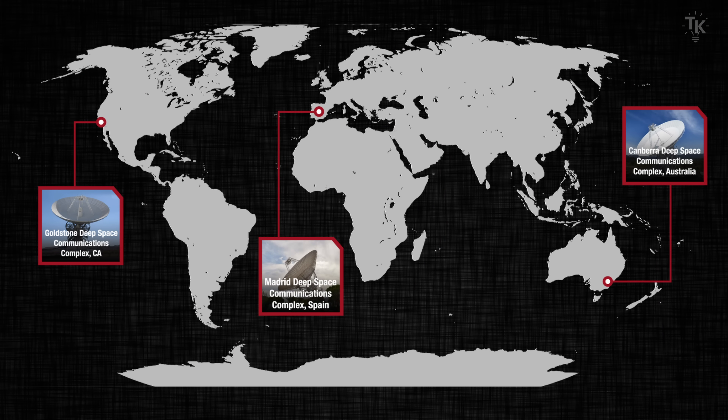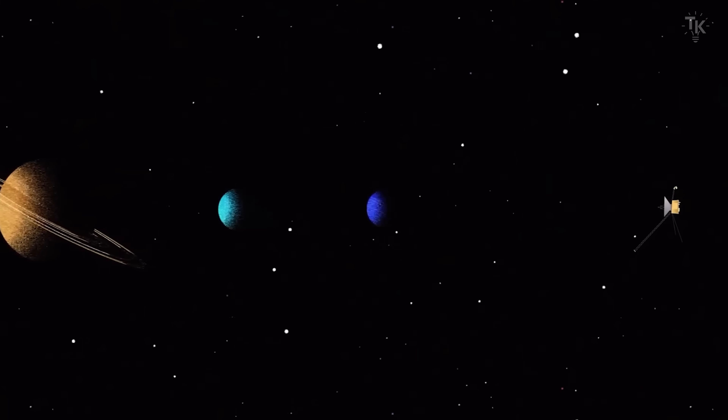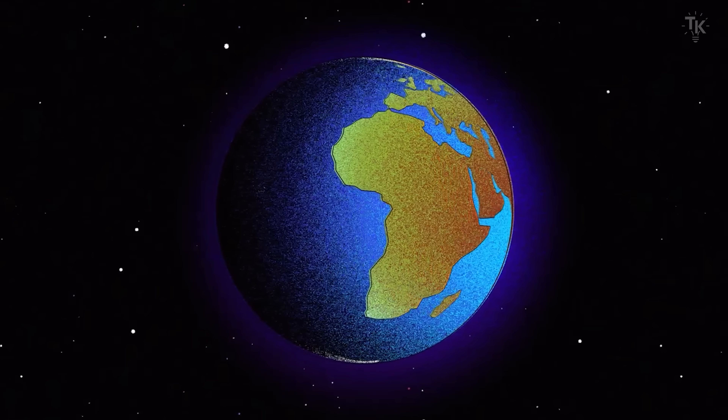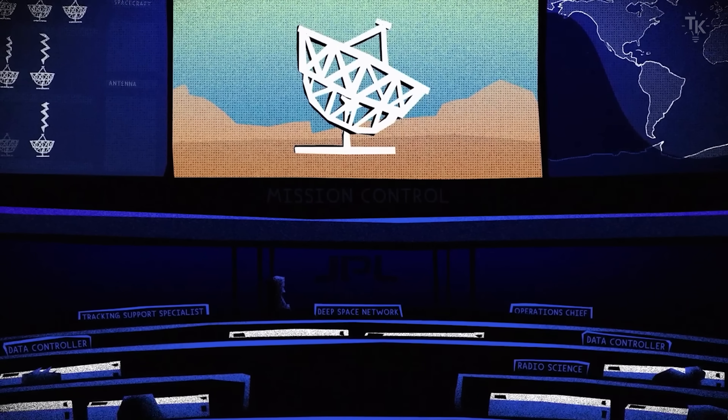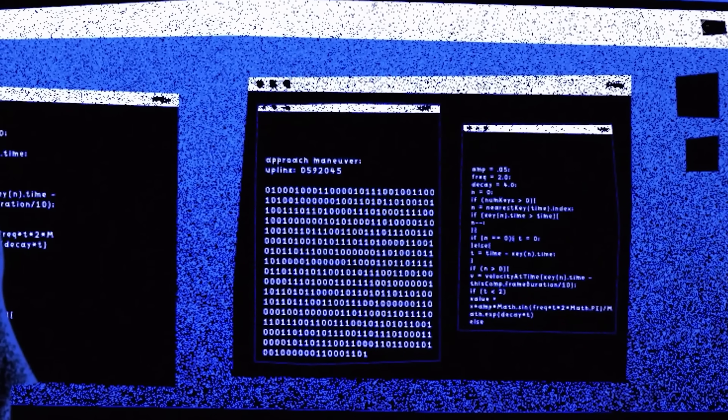Besides the massive 230-foot dishes, each location also has antennas of various other sizes. Together, they form a worldwide communication system designed to talk with spacecraft far beyond Jupiter. Thanks to these giant antennas, we can continue sending commands and receiving data from Voyager.